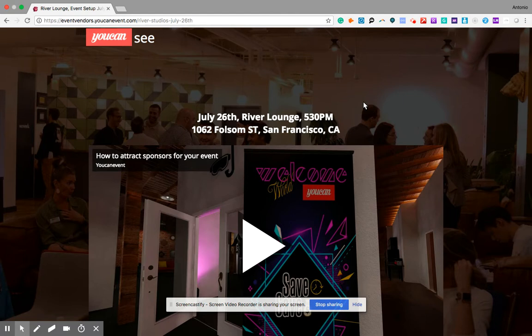Hello everyone, my name is Antonio, I'm one of the founders of YouCanEvent. For personal reasons I'm not using the web camera for this video class — hopefully you understand. Just kidding, it's Sunday and I'm still kind of chilly so I don't have a face to show up on camera.